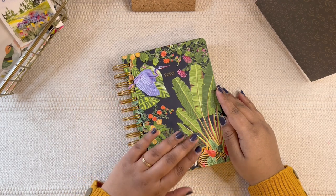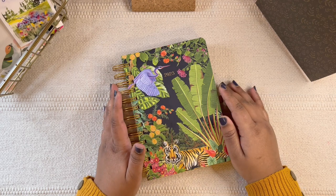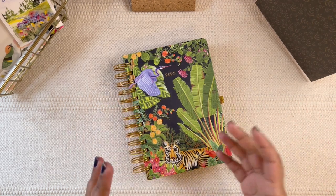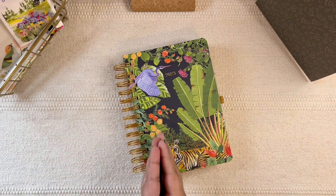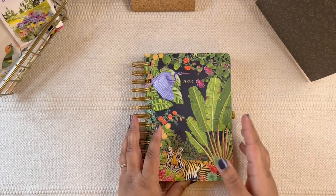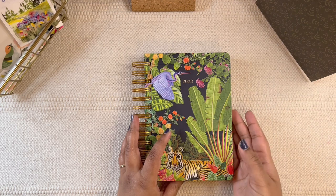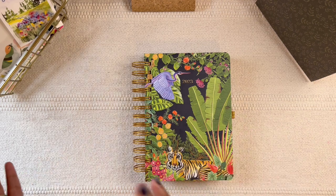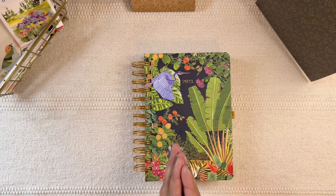Hi everyone! In today's video I'm going to be talking about how I'll be using the 2023 Aranya Planner from Happy Wagon, and I'll also share a few other ideas as to how you can use this planner. It's so pretty, I really love the functionality of it — it feels like an all-in-one planner with whatever spreads you need to plan your life. It's quite versatile so you can adapt it to different areas of your life and it's going to work absolutely perfectly.